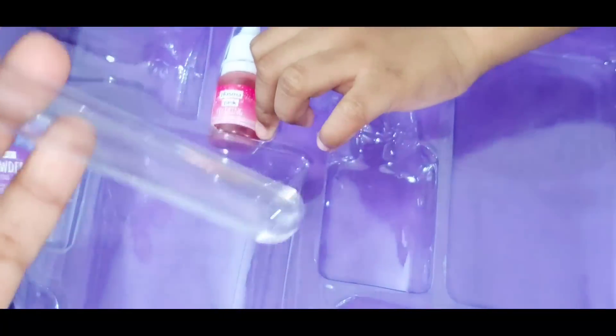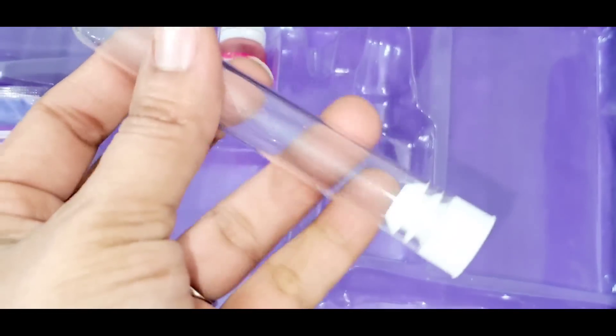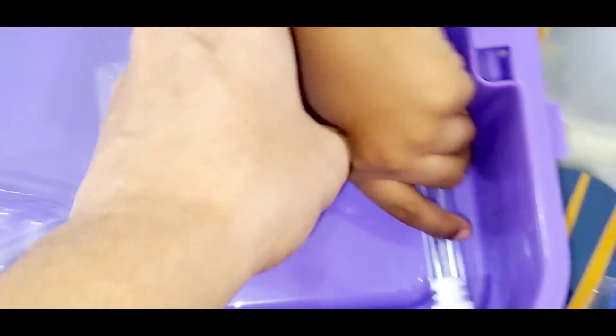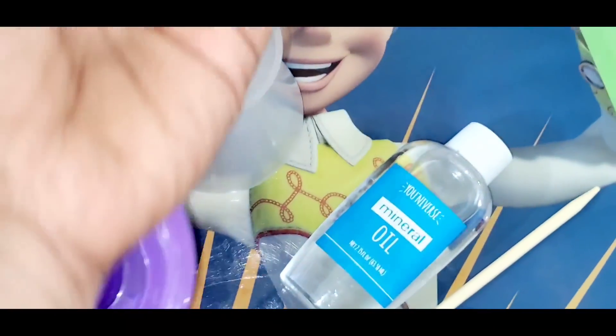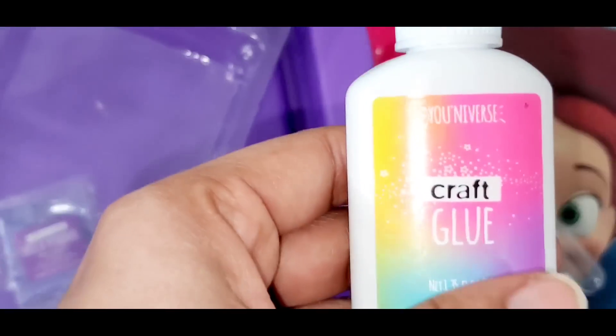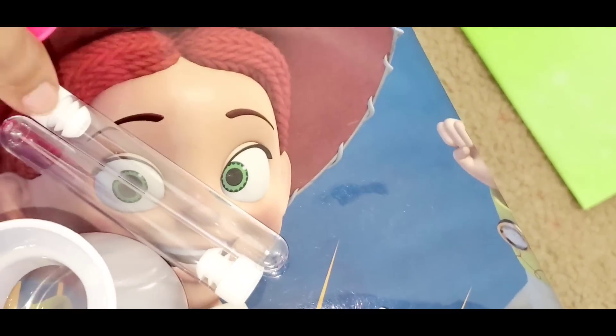Wow, they have given us some test tubes which look like real test tubes, Ashred! I love to do experiments with these test tubes. And they have given some mica powder. Okay, and we do have some coloring — plasma pink coloring. They have given us some craft glue and some things to prepare.